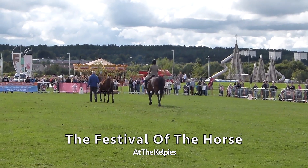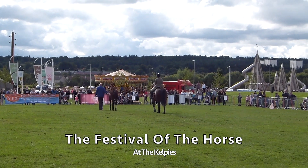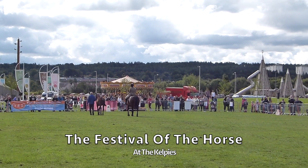This pair has been shown at local shows this year, doing well and winning classes and championships at Fife, Kinross, Dunblane, and also the Scottish Brass English Show, where Rags is reserve show champion.